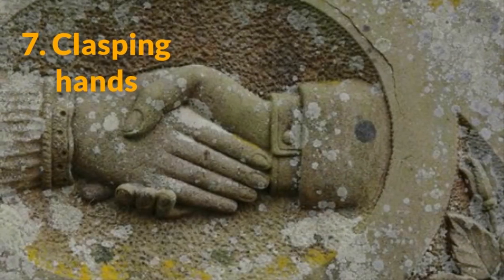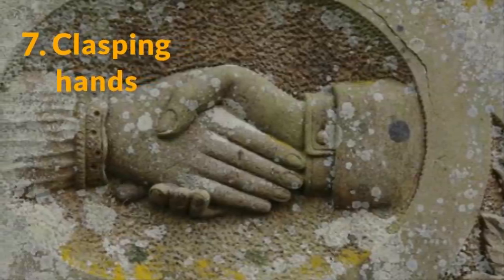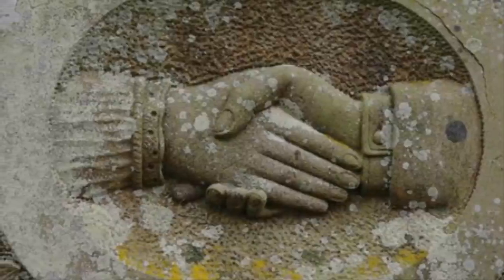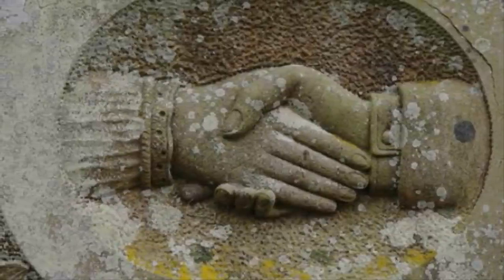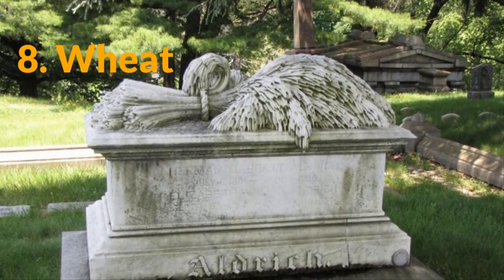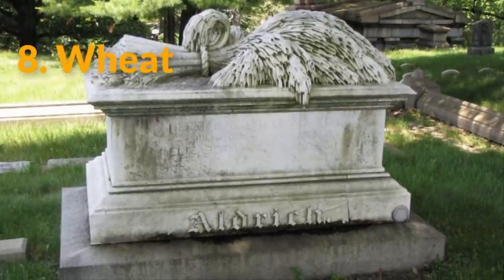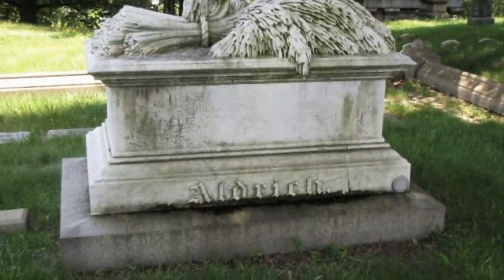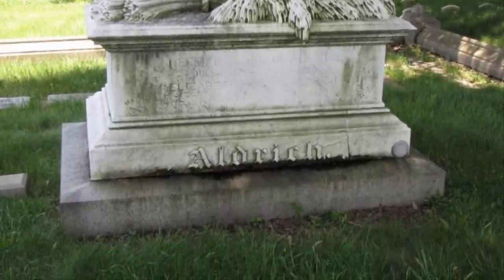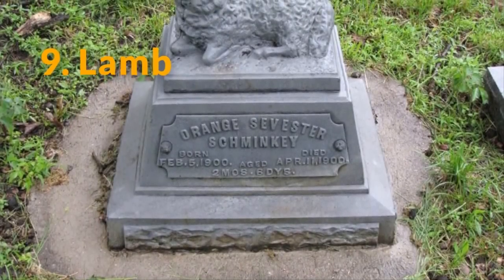Number 7: Clasping hands. Hands are a common symbol on gravestones. Sometimes just one hand points up towards heaven, but clasping hands represent a final farewell and are often seen on the graves of married couples. Number 8: Wheat. Wheat and oak are popular symbols on headstones to symbolize a long and eventful life. The wheat means the life that once prospered was harvested by the grim reaper when the time was right.